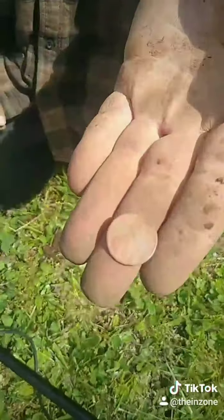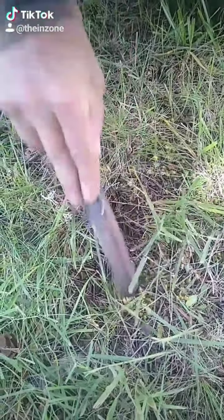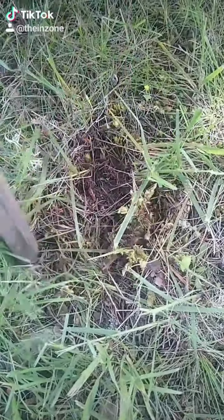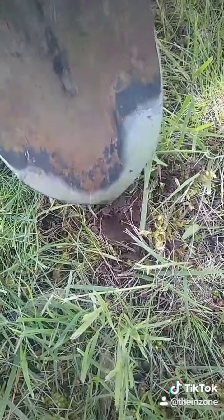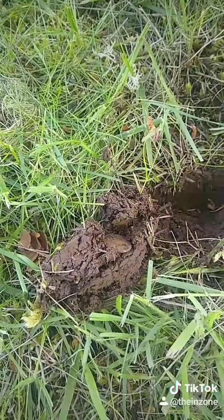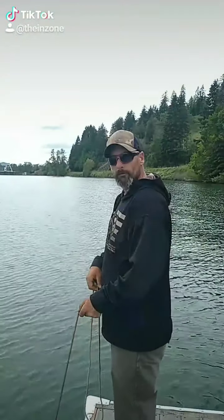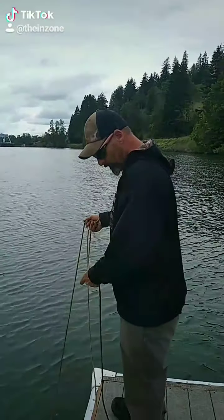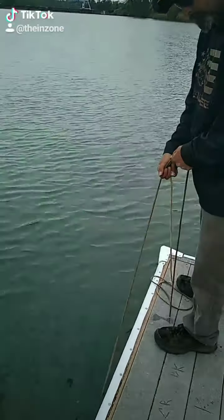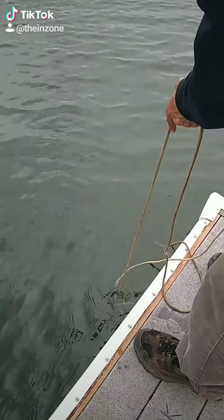1979 penny. A 1994 penny. Yep, gotta drag it slow. Remember to leave a heart if you like this video — we might be on something guys. Oh, did it come off? Bummer.